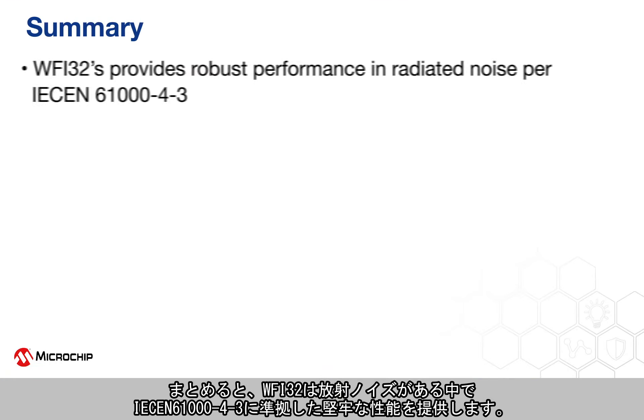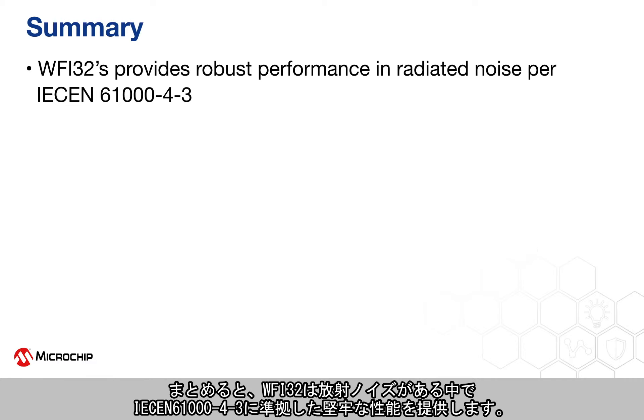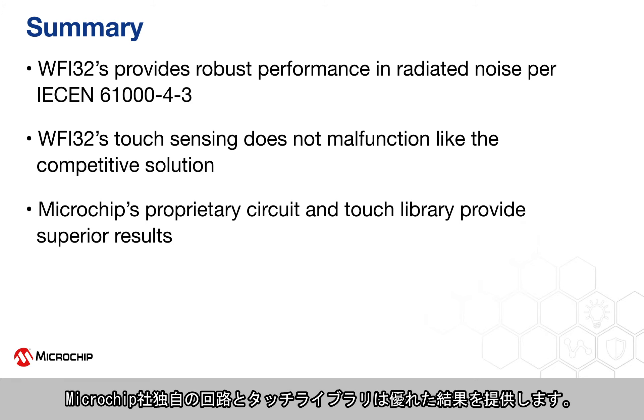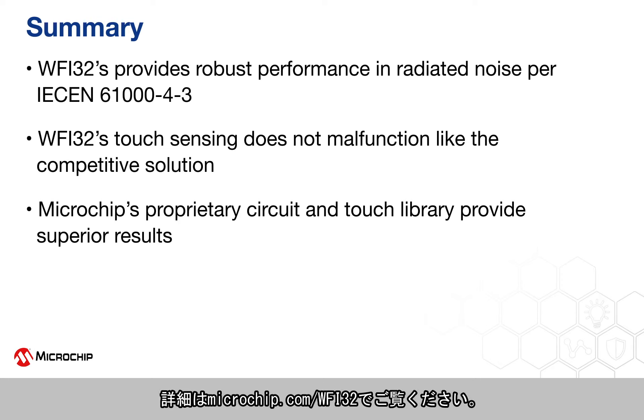Summing up, the WFI32 provides robust performance in radiated noise per IEC EN 61000-4-3. The WFI32's touch sensing does not malfunction like the competitive solution, and Microchip's proprietary circuit and touch library provide superior results. Please visit microchip.com/WFI32 for more information.